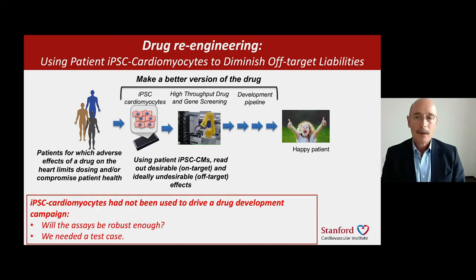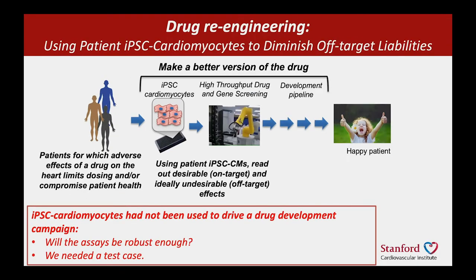But the problem when we started this was that it was a rather audacious goal. iPSC cardiomyocytes had never been used to drive a drug development campaign, certainly not with patient cells where we were looking at a patient phenotype. So the question we were all wondering was: will these assays be statistically robust enough to drive a medicinal chemistry exploration of a drug? We needed a test case.